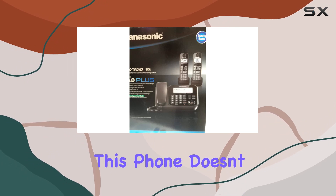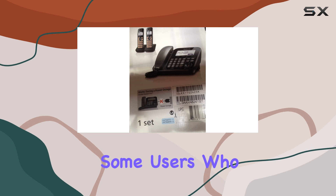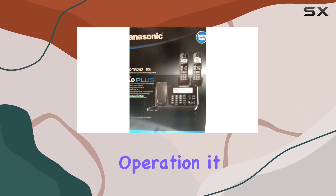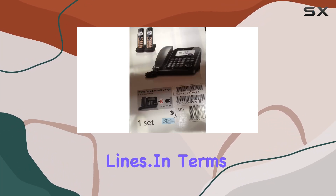Despite its solid performance, this phone doesn't support caller identification, which may be a drawback for some users who rely on that feature. However, for a single-line operation, it performs admirably, maintaining clear communication without the fuss of additional lines.